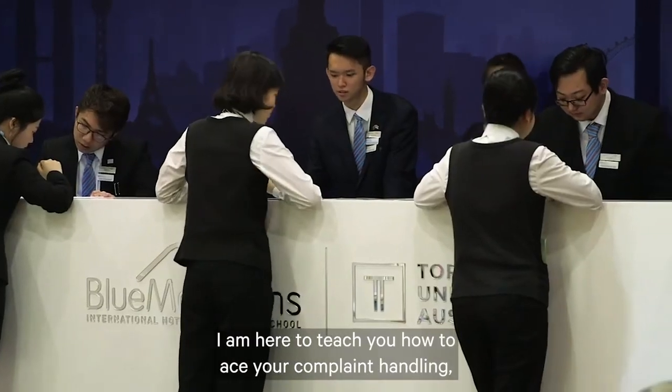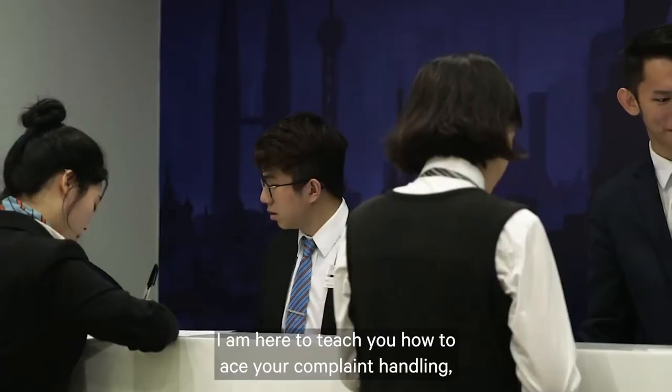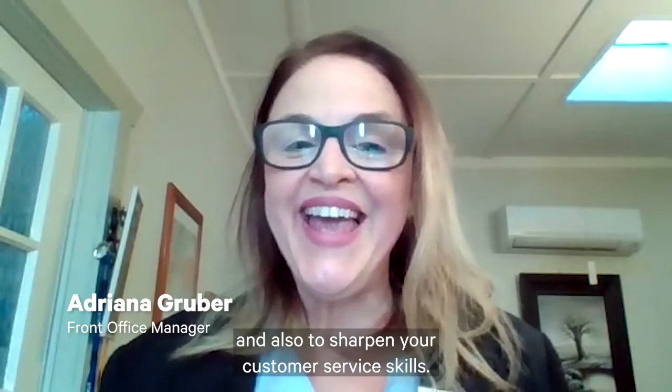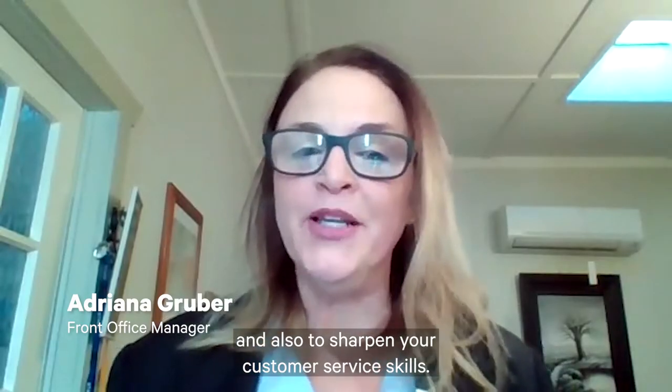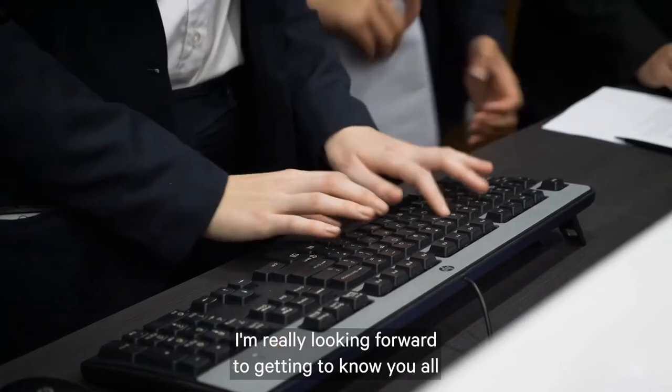Hi, I am Adriana Gruber. I'm the front office manager at Blue Mountains International Hotel Management School. I am here to teach you how to ace your complaint handling and also to sharpen your customer service skills. I'm really looking forward to getting to know you all.